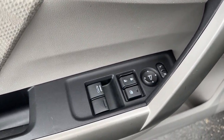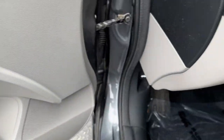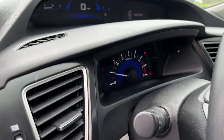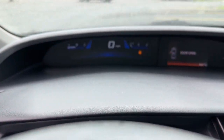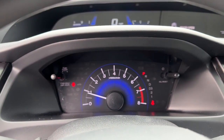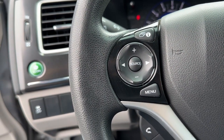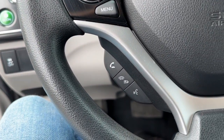The following are some of this vehicle's highlighted options: keyless entry, electronic stability control, alarm, steering wheel audio controls, traction control, passenger vanity mirror, tire pressure monitoring system, trip computer, MP3 player, and driver vanity mirror.